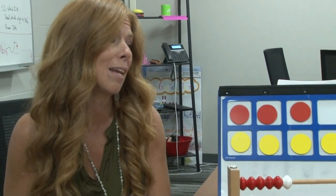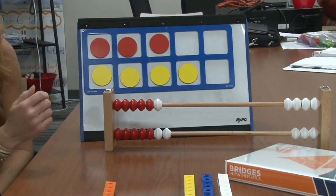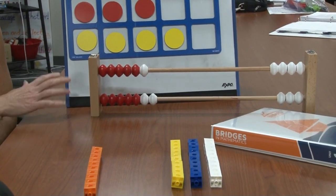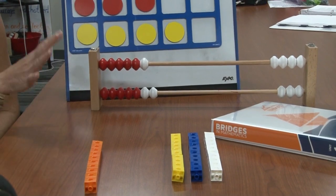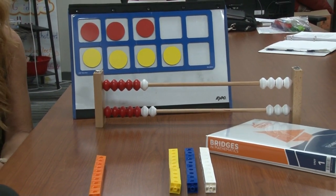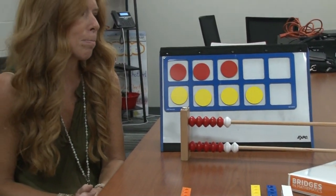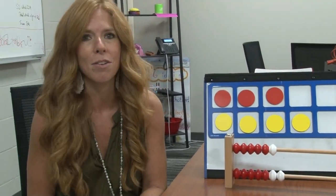A couple of the different math tools that you'll see in Bridges are the math rack here — or it's a Rekenrek, you can call it either one — tens frames, and unifix cubes. Those are just a couple pieces that are used throughout the different grade levels to really help students build their understanding.